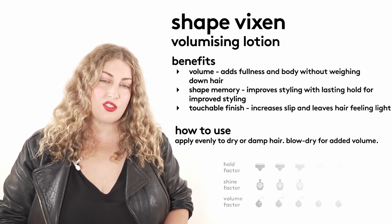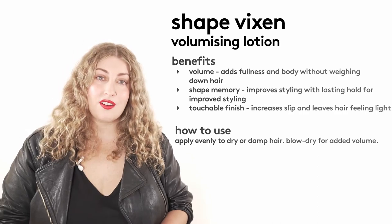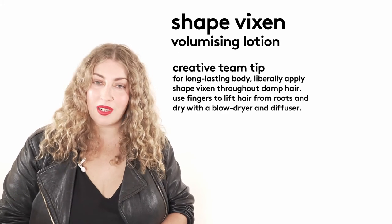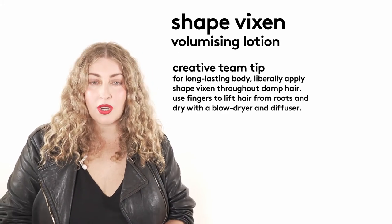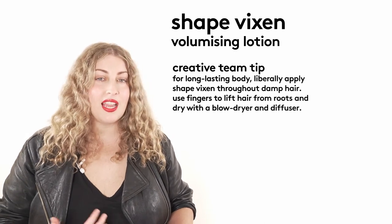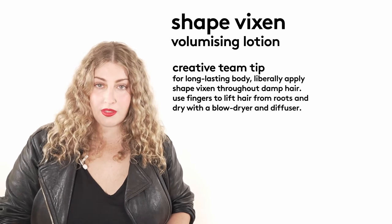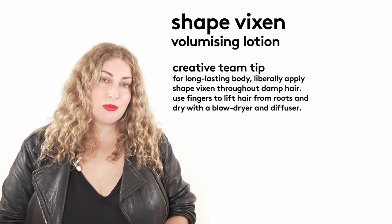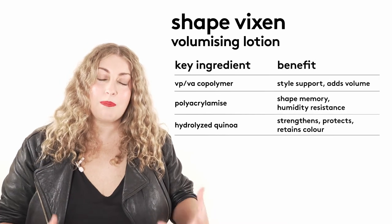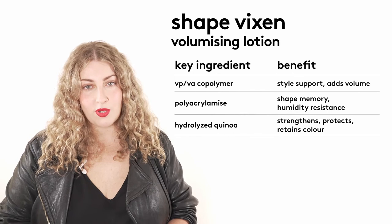You can get magnificent volume but still be able to run your hands through it — very attractive for hairdressers and consumers alike. A great creative team tip about Shape Vixen is to be liberal when applying it. If you want lots of body and bounce, apply this through damp hair from roots to ends and create your style, whether you're blow drying volume in with your hands or with a round brush. It does have an element of hydrolyzed quinoa in there, so it's really effective at giving you big bouncy finishes whilst also supporting the hair fiber.